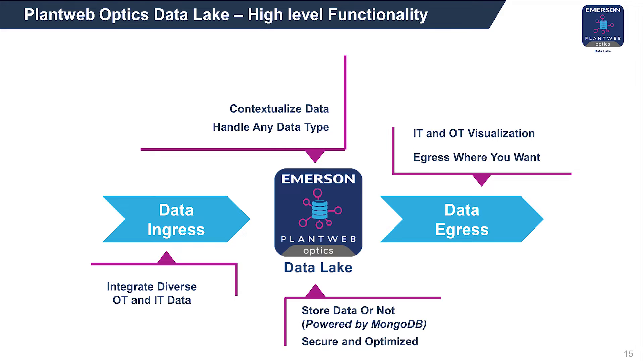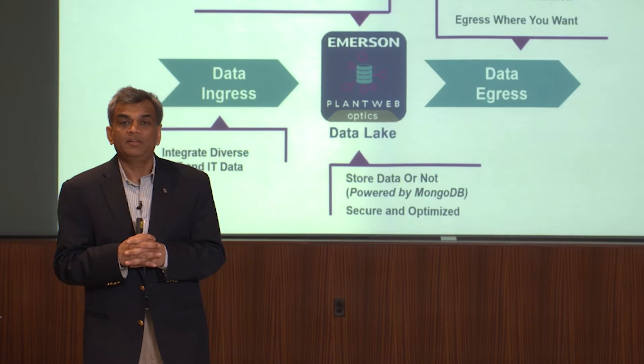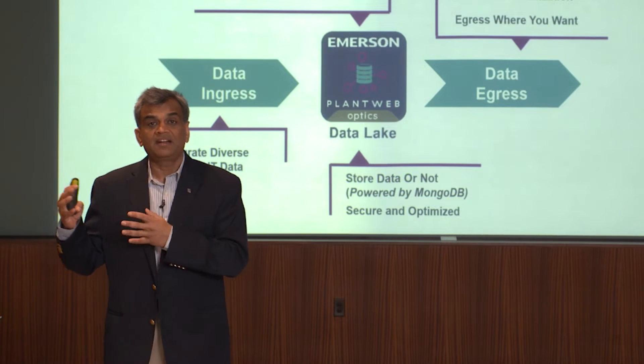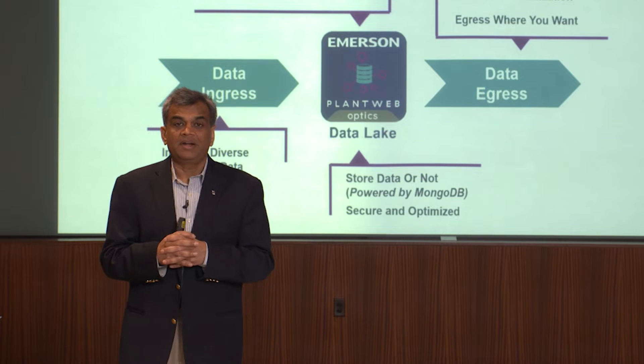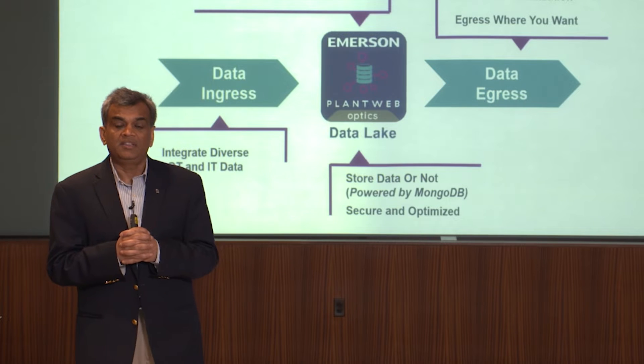Once the data is in the system, the major step is to contextualize the data. Contextualization is very important because if you don't contextualize big data and store it in the right format, it is very hard to consume that information. To make consumption easier and drive more value, we have unique capabilities to contextualize information using asset models. We store the information in a repository based on MongoDB architecture, which is great for its database capabilities as well as horizontal and vertical scaling within the enterprise.